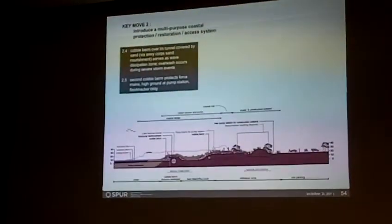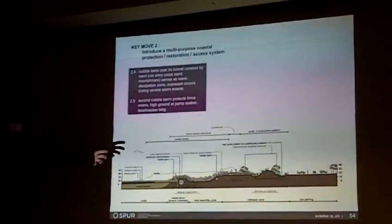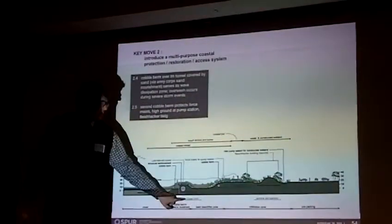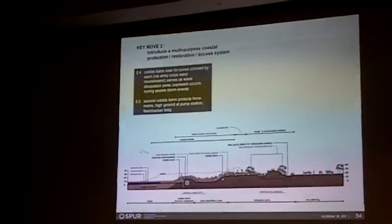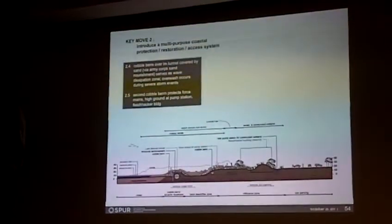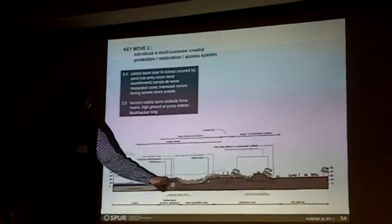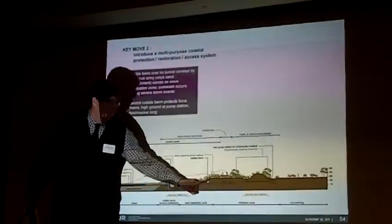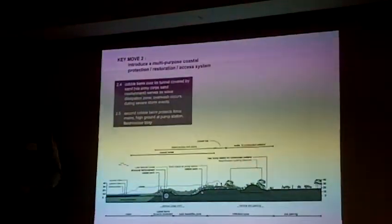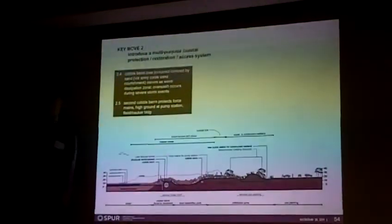The way the tunnel is designed is that it was bored through relatively hard material — it wasn't laid in a trench and then covered over. So it's engineered with the expectation that it's going to have material around it holding it in. We're very interested in exploring the idea of protecting that structure through structural modification — putting a very strong structure very low to the ground immediately around it, then using secondary protection in the form of a cobble berm, and a second cobble berm in front of the force mains connecting the pump station to the treatment plant. Covering that entire thing with sand, which can work its way into a cobble berm and form a kind of aggregate — a very resilient system with the insurance policy of a hard structure underneath.